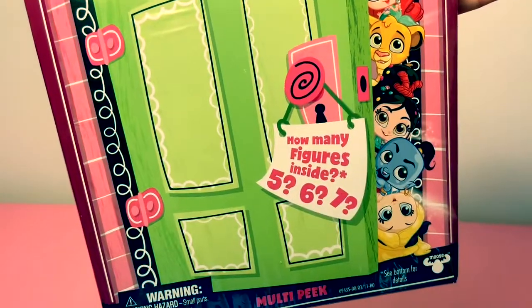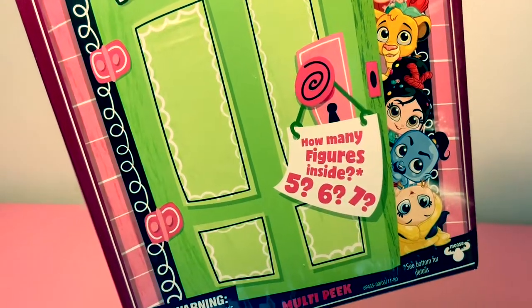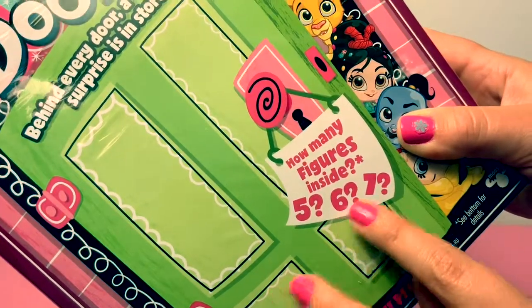How many figures inside? Five, six, or seven. In Spanish: cinco, seis, o siete.